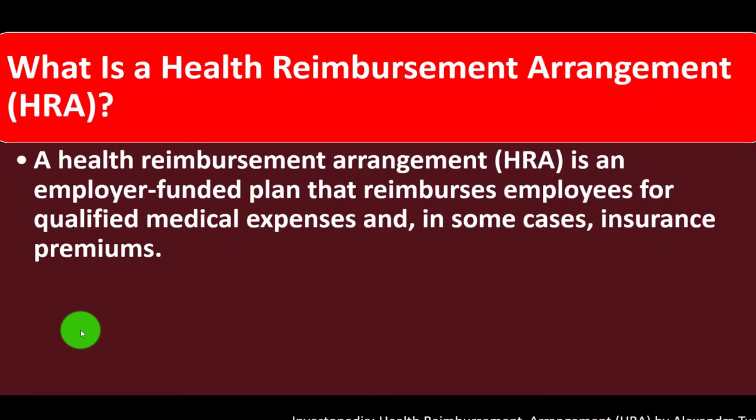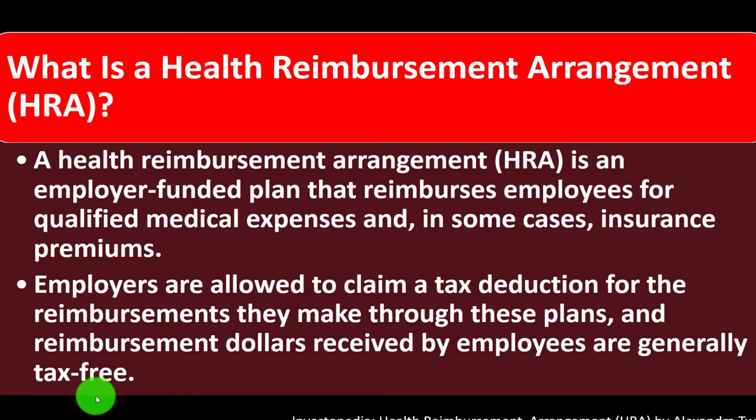So what is a health reimbursement arrangement, an HRA? A health reimbursement arrangement (HRA) is an employer-funded plan that reimburses employees for qualified medical expenses and, in some cases, insurance premiums. Employers are allowed to claim a tax deduction for the reimbursements they make through these plans, and reimbursement dollars received by employees are generally tax-free. This is a type of plan we could be setting up in alignment or conjunction with our employer, and the reason we would do it is to get a tax benefit.